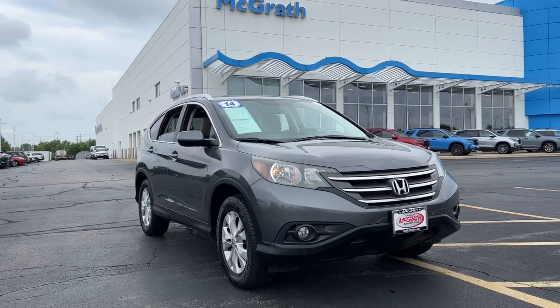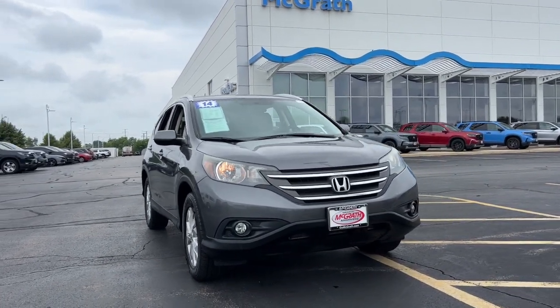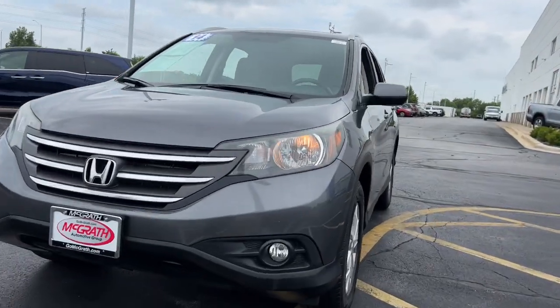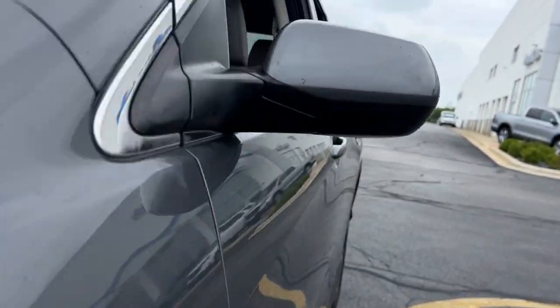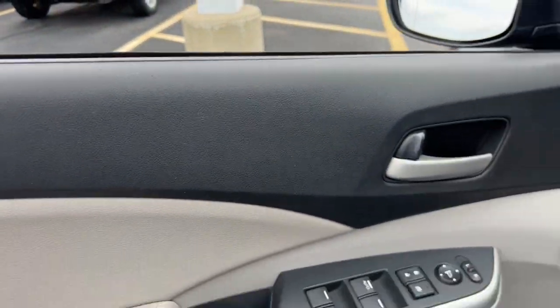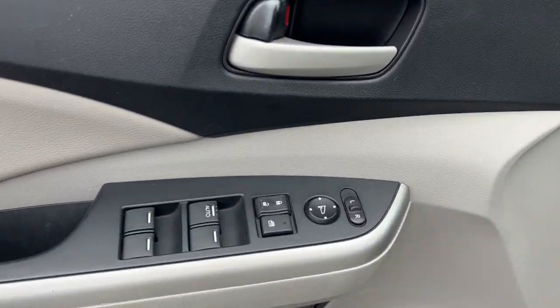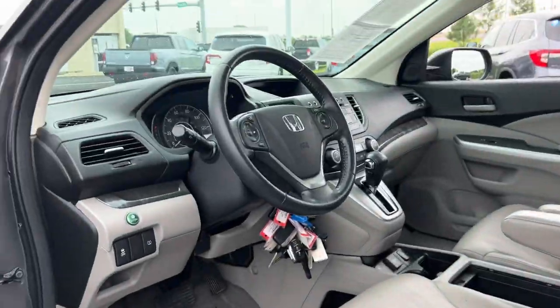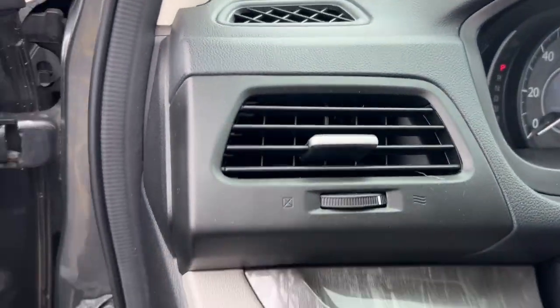You're going to love the 2014 Honda CR-V. With less than 120,000 miles on the odometer, this vehicle provides excellent value. Prepare to fall in love with this sleek, tech-savvy CR-V. Loaded with convenience features to make your life easier, all-weather capability, and premium styling, this small SUV is the perfect complement to your active lifestyle.